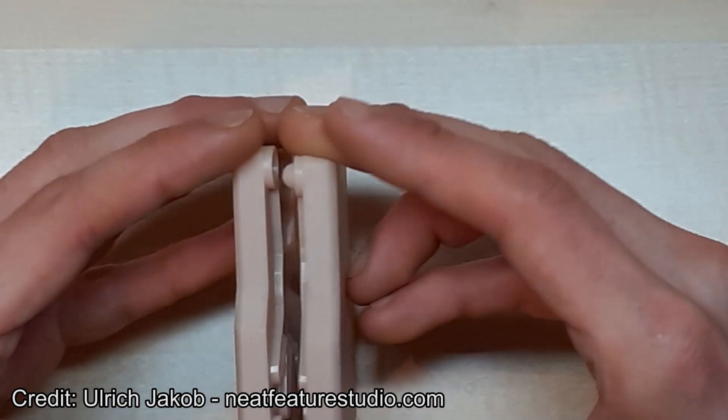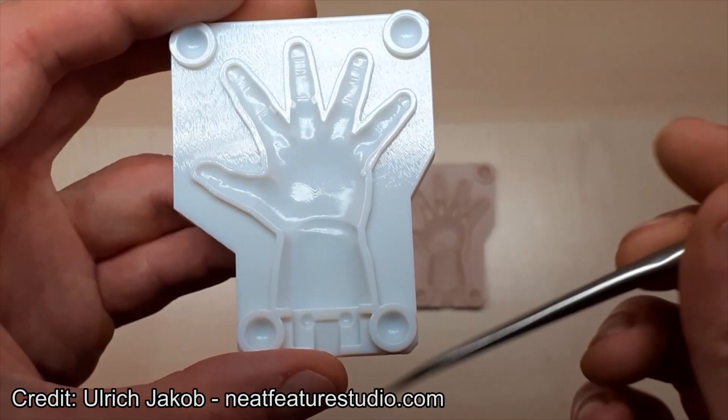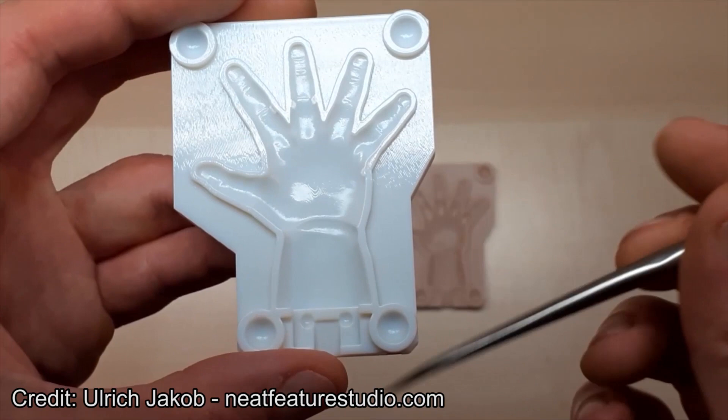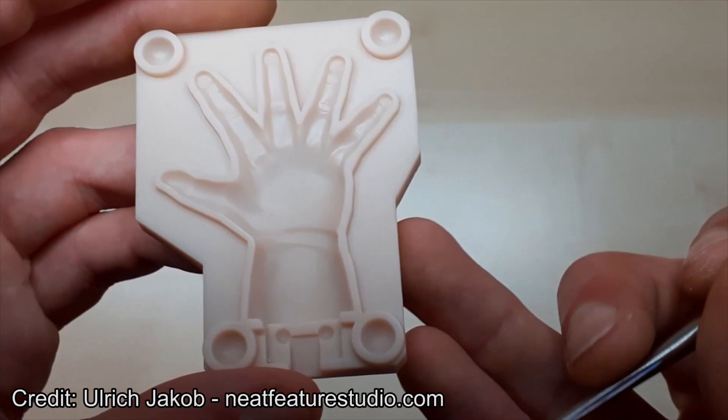The first results he sent to us look really astonishing. They just look like a molded piece of plastic — the seams from the 3D printing are barely visible and it really seems like high quality mold work. Sadly we didn't have the time to try it out yet, but that will be one of the first things to do in January. Thank you so much, Thomas.